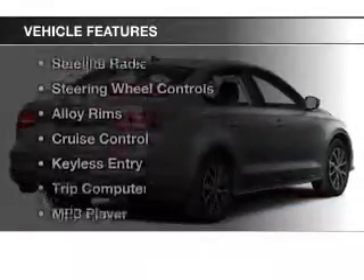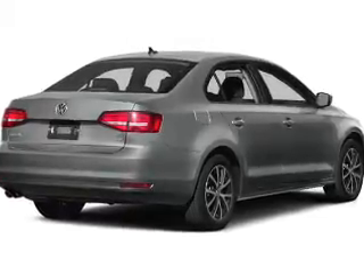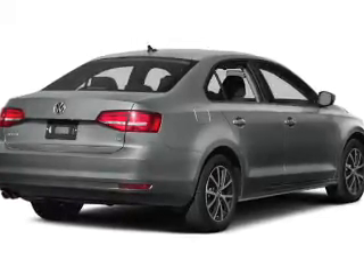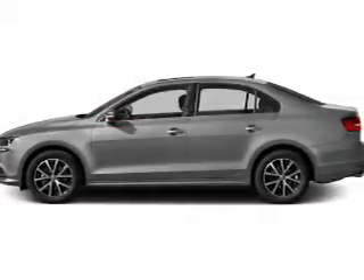The features include a power sunroof, heated seats, a satellite radio, steering wheel controls, alloy rims, cruise control, keyless entry, a trip computer, an MP3 player, and air conditioning.